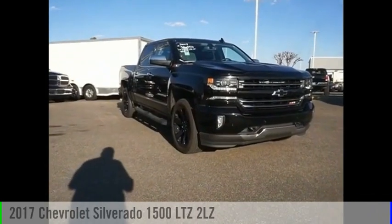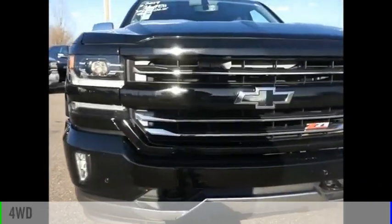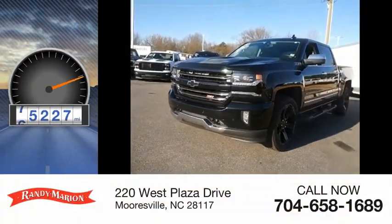Stop by and take a look at the 2017 Silverado 1500. This vehicle is powered by a four-wheel drive, eight-cylinder, 5.3-liter engine. This vehicle has less than 80,000 miles.